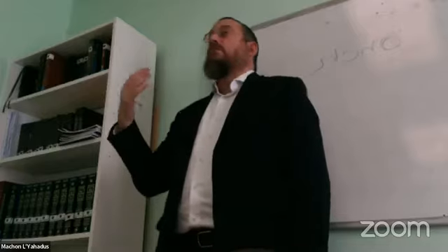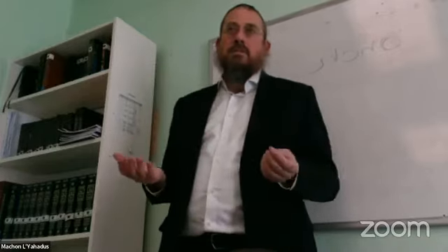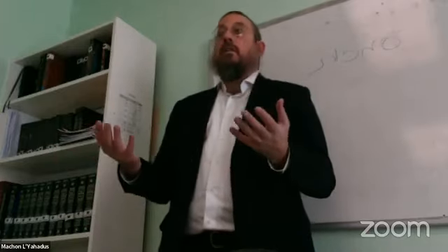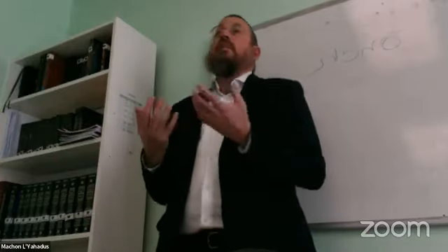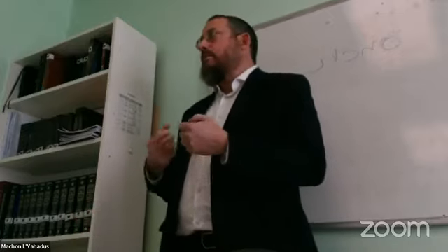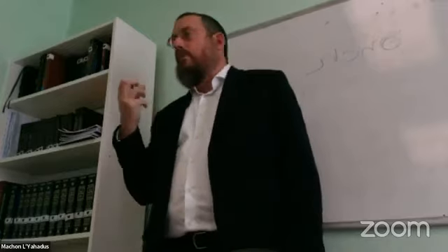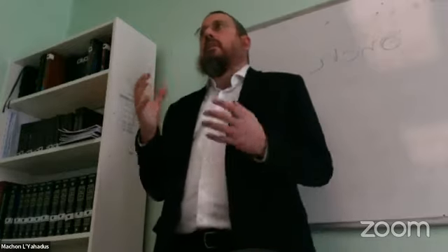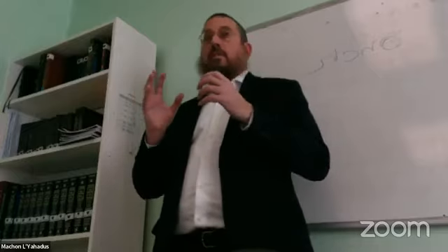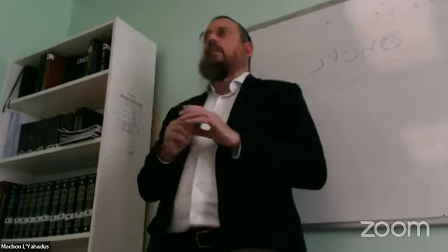When Shluchim invite people new to Yiddishkeit to a Friday night or Shabbos meal, they see the aura and have the experience — it can have a more profound effect than sitting through a lecture, because it's a soulful type of effect. The rabbis say the power and energy of people eating together or preparing food is very strong, and there have to be guidelines for how that should be done so as to prevent intermarriage.